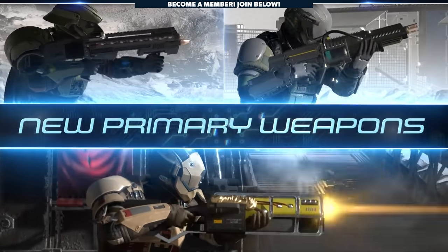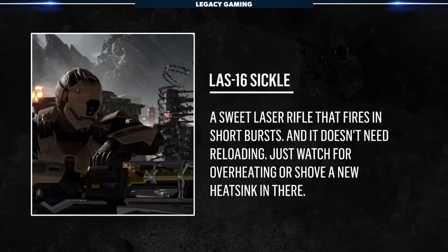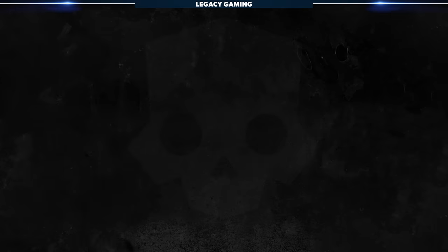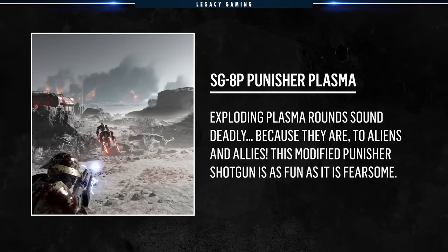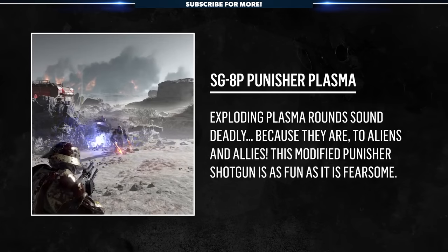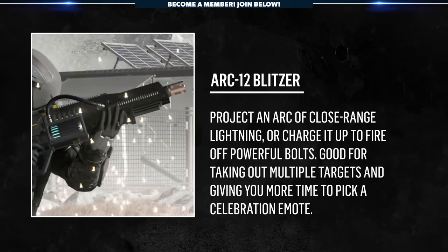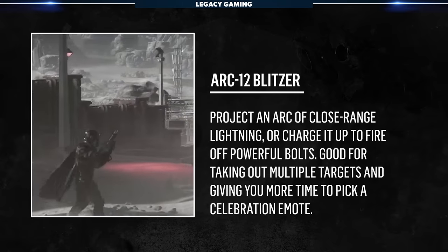Cutting Edge will also feature a number of new weapons, including the LAZ-16 Sickle, a laser rifle that fires in short bursts. It doesn't need reloading, but players will have to watch out for overheating, or it'll require a new heat sink, just like the laser cannon. Next is the SG-8P Punisher Plasma, which features exploding plasma rounds that are deadly to both aliens and allies — I genuinely cannot wait to get my hands on this weapon because it's so different than any other gun currently in the game. The final new primary weapon is the ARC-12 Blitzer, which projects an arc of close-range lightning. Players can also charge it up to fire off powerful bolts, which are good at taking out multiple enemies.